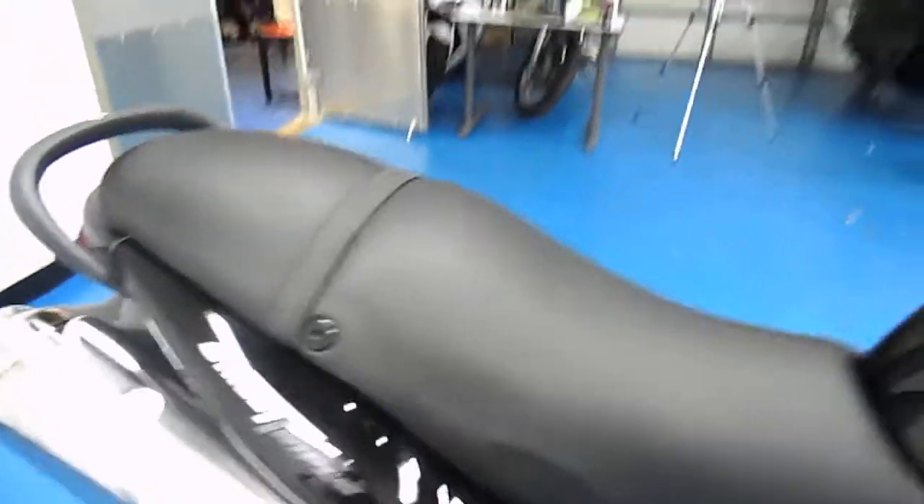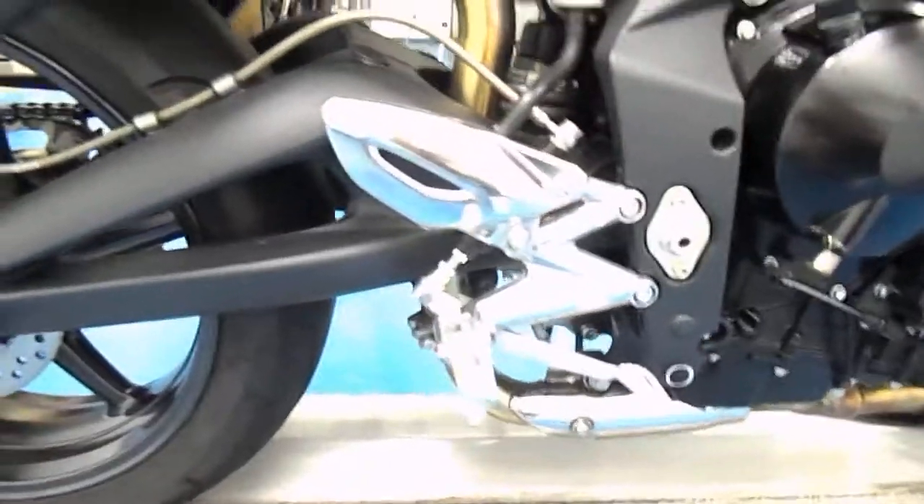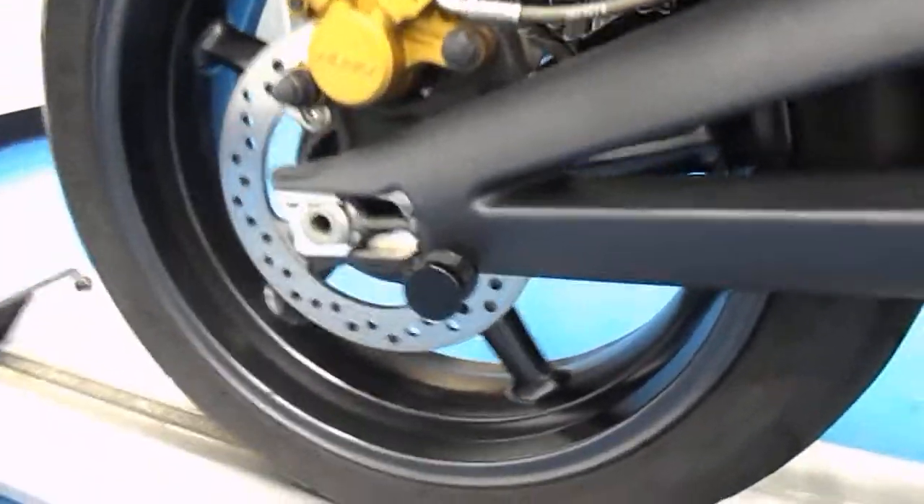The rider seat is in excellent condition — no rips or tears. There's a set of frame sliders on there. Stock rear sets, stock braided brake lines — kind of a nice touch from Triumph.